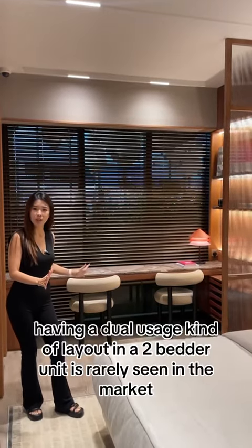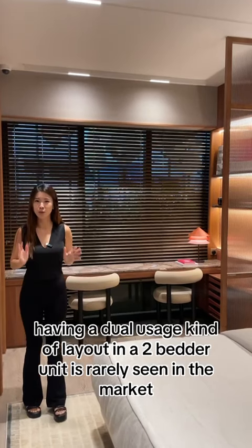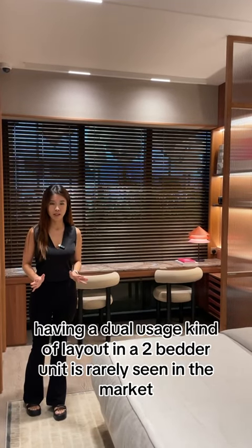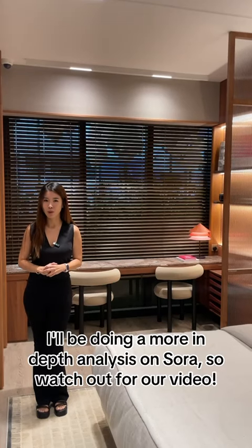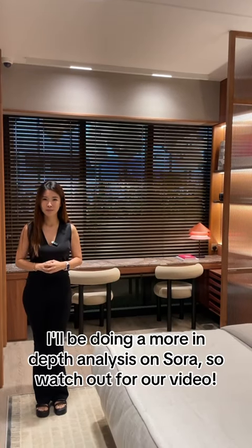Having a dual usage kind of layout in a 2-bedder unit is rarely seen in the market, I would say. So stay tuned — I'll be doing a more in-depth analysis on Sora. Watch out for our video. Bye!